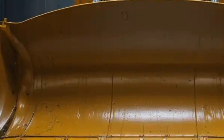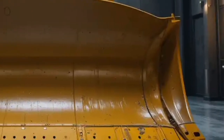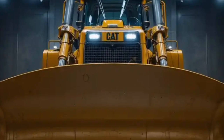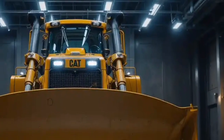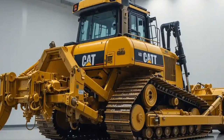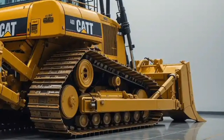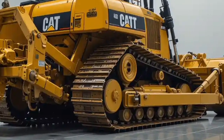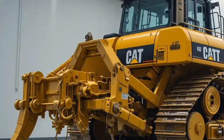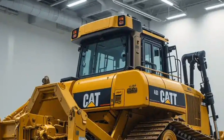The blade and ripper — the business ends of the bulldozer — have also been enhanced. The massive blade is built for moving huge volumes of material efficiently, and Caterpillar offers different blade configurations depending on the application, whether it's pushing overburden in a mine, shaping terrain for construction, or clearing land. The ripper, located at the rear, is built with immense strength for breaking up hard ground, rock, or other tough materials. Hydraulic improvements give operators more precise control, while reinforced components extend the life of these critical attachments.